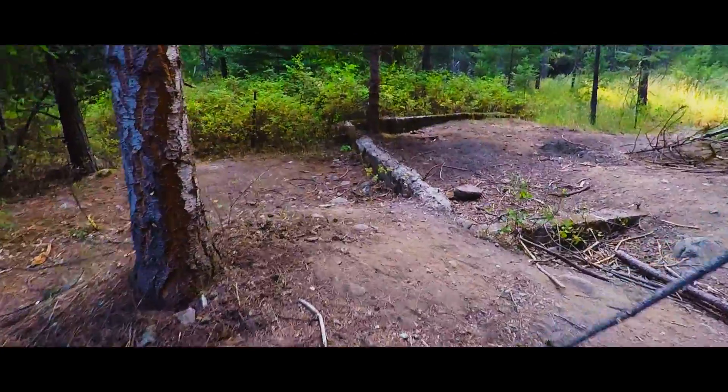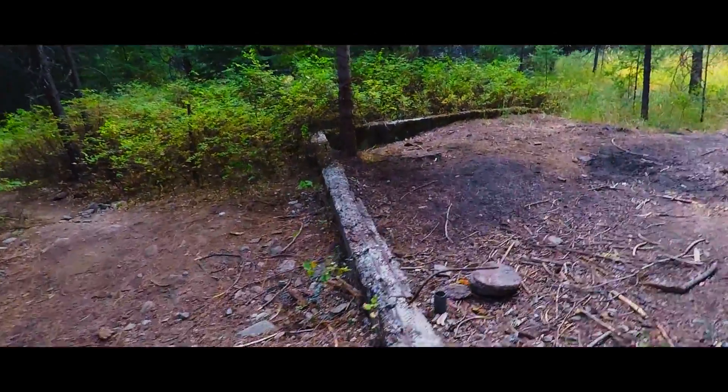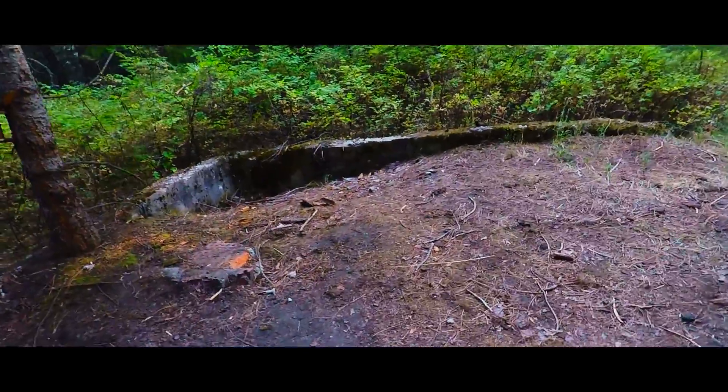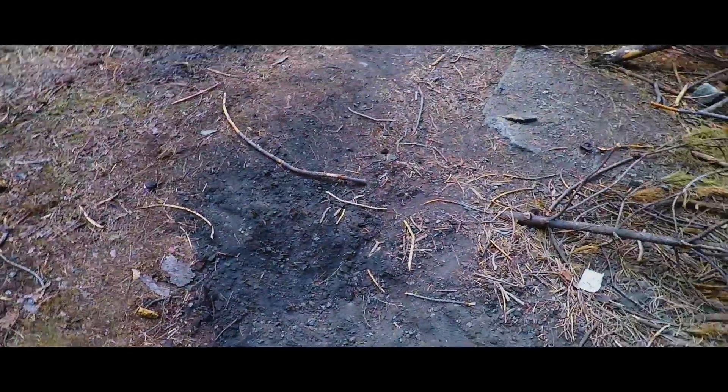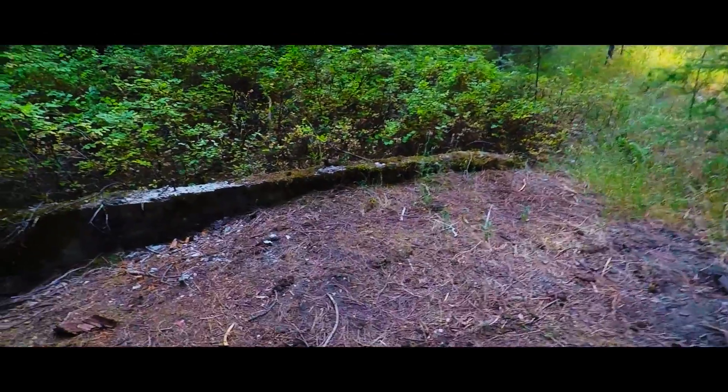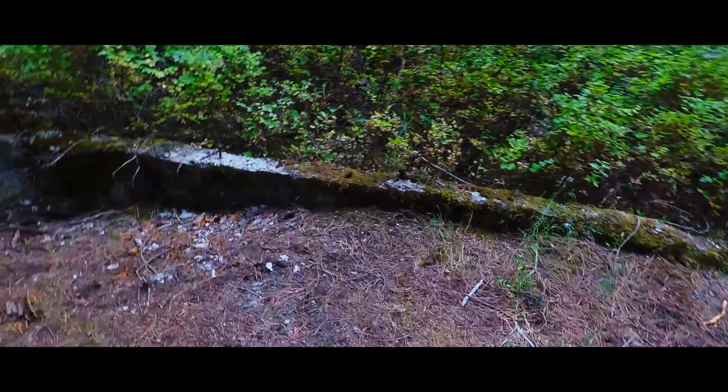These rocks are from the First Nations. This is one of the houses. So we're going to dig it. I think someone was digging here before. Anyways, let's just look around.